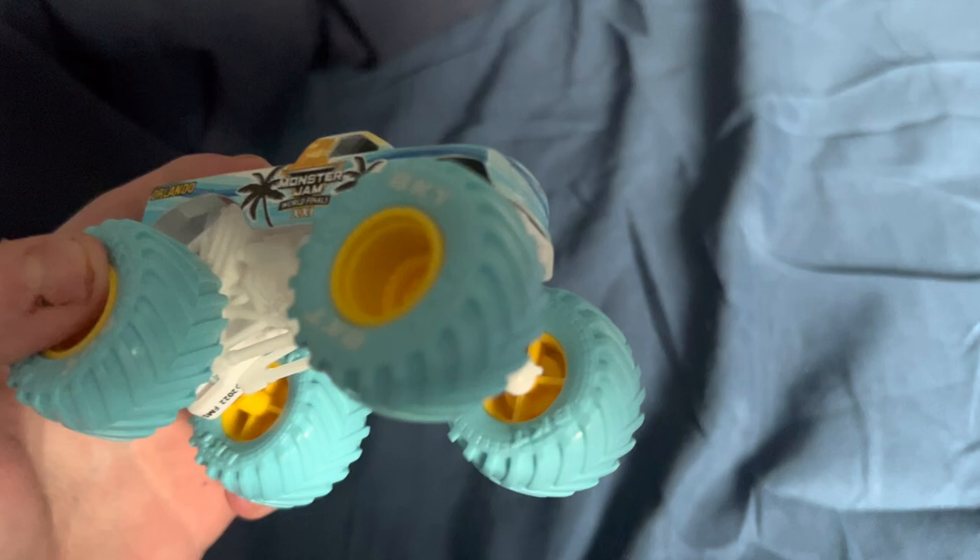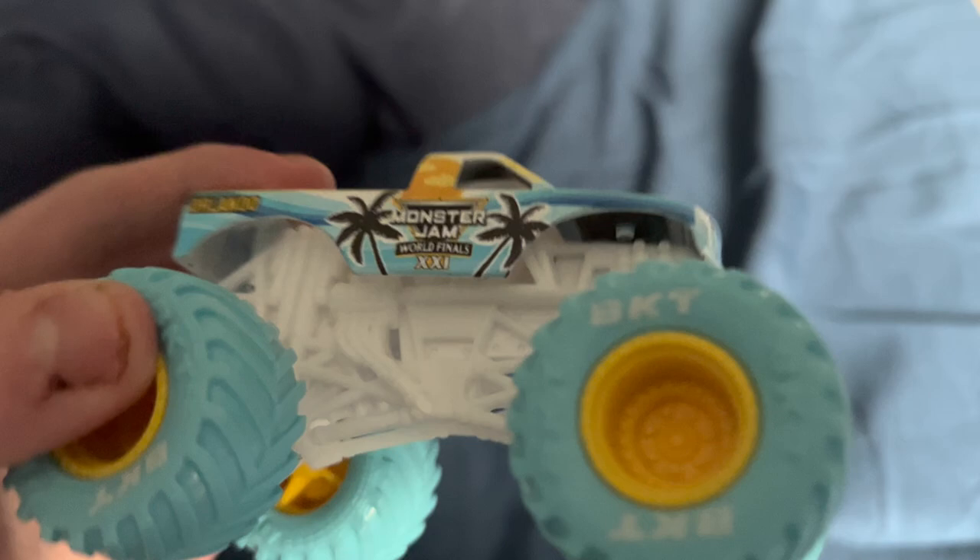Let's get out the World Finals 1 truck. We got some blue tires, yellow rims, and this yellow and blue paint scheme which I kind of like — it's like an ocean kind of vibe, and the sun a little bit.